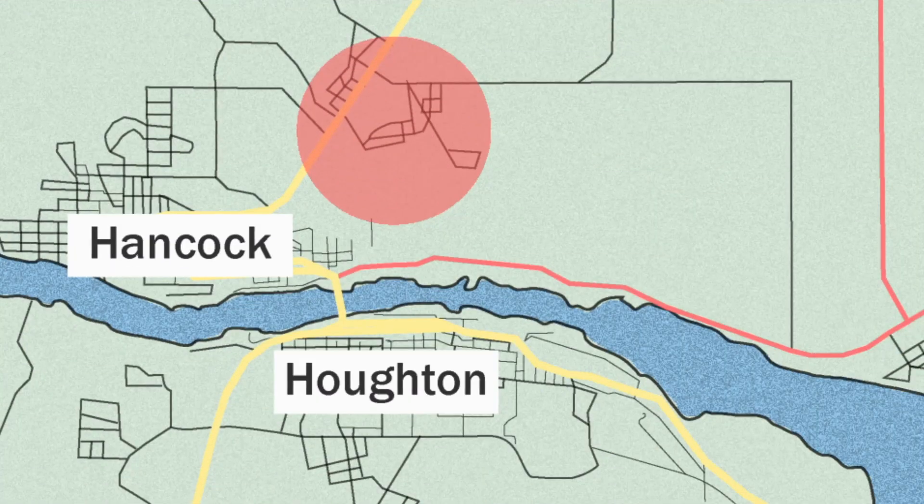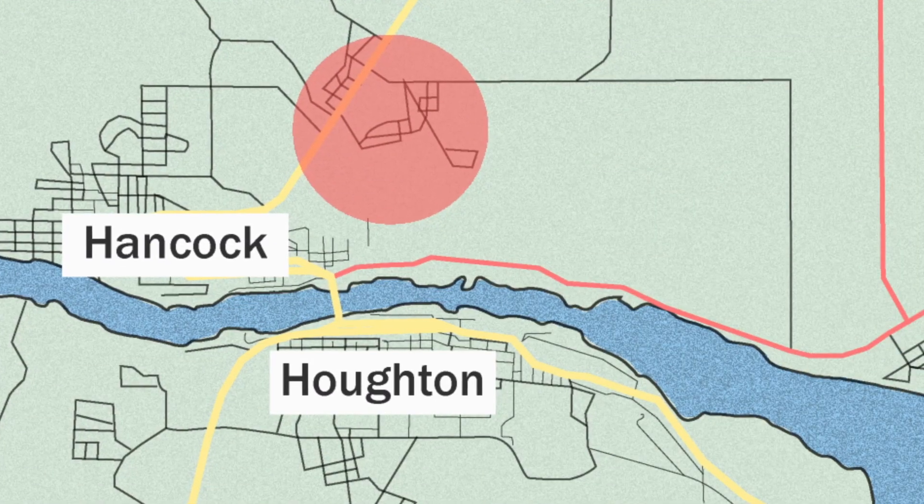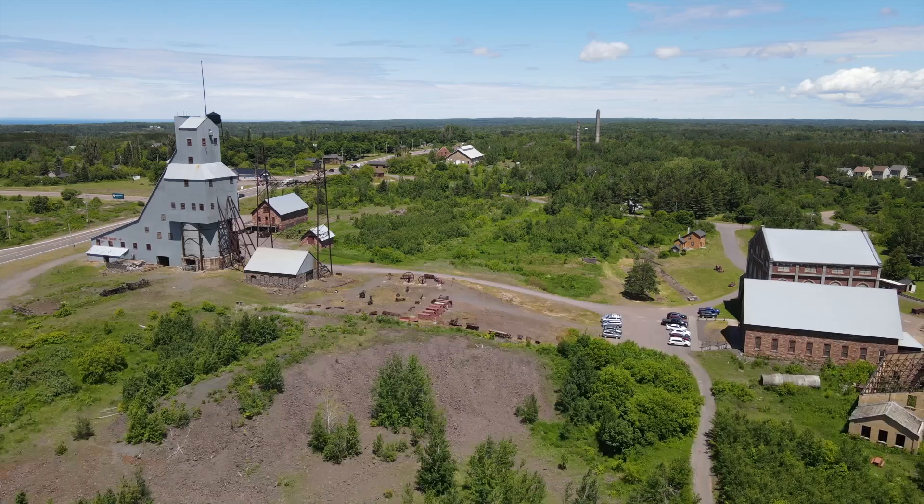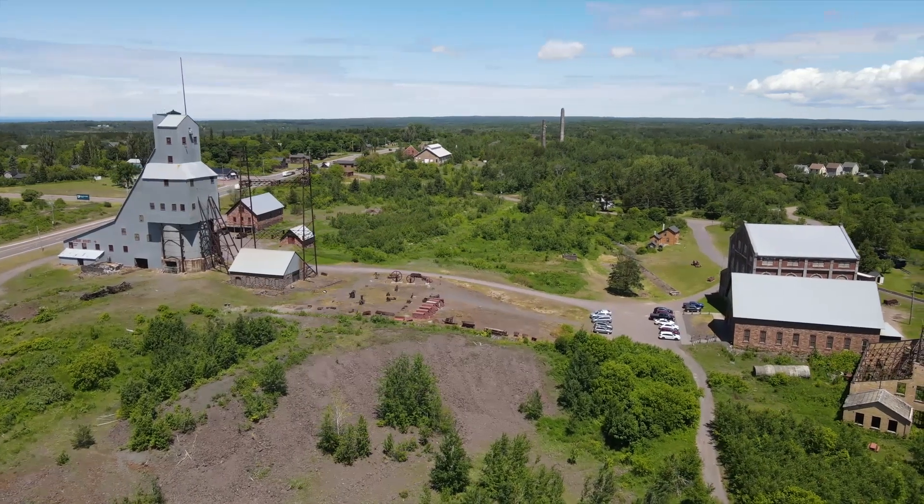Some background for you. The Quincy Mine is on the east side of the Keweenaw Peninsula, close to the towns of Hancock and Houghton, and it's an old one. The first shaft was dug in 1848, which was less than ten years after colonizers officially took the land and its minerals from the Ojibwa people — so they got on that fast. After that, the mine operated for just about a century.